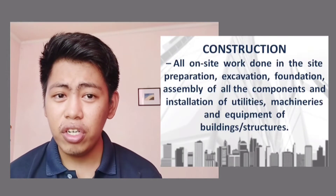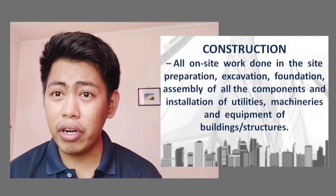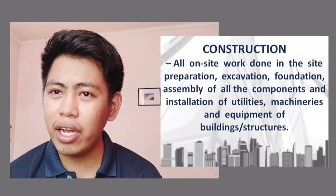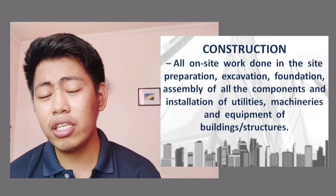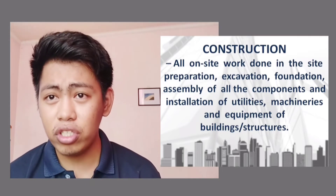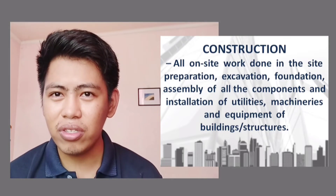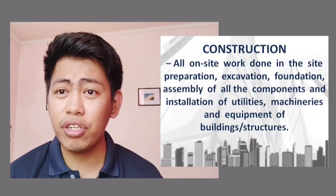'Construction' refers to all on-site work done at the site — preparation, excavation, foundation work, and all components and installation of utilities, machineries, and equipment on the building or structure. Any activity done at the site is what we call construction. Of course, before construction begins, you must have the building permit.